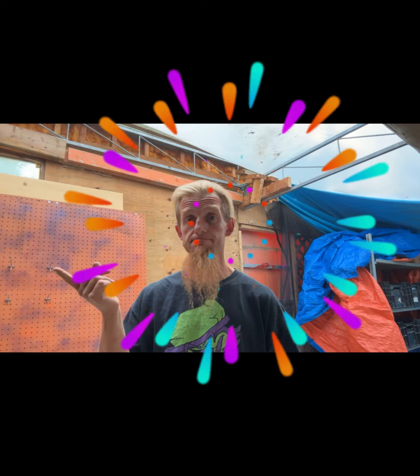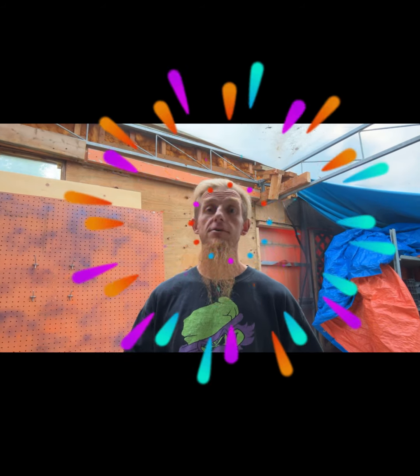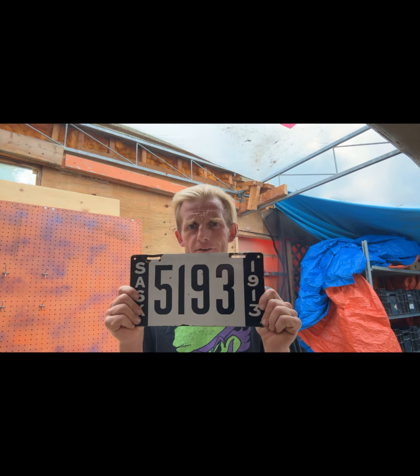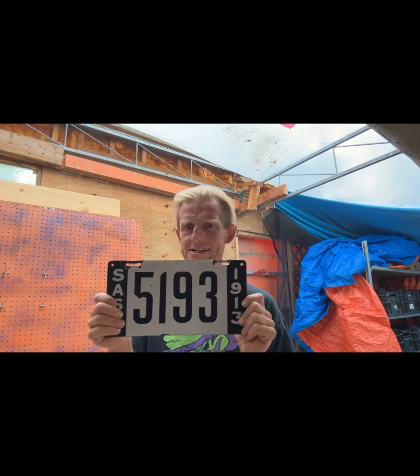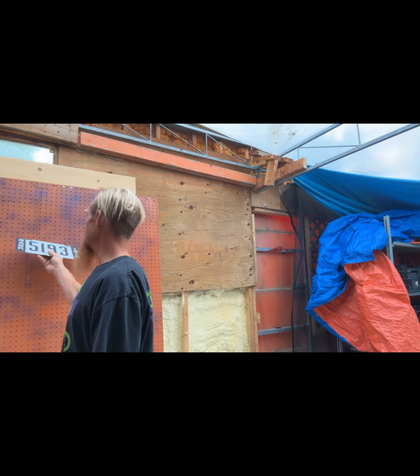Impossible to find. I had one once — I don't have it anymore, it happens. Anyway, the featured plate is the passenger plate 5193, 1913 Saskatchewan. Pretty cool. Coming up next is 1914 and they've got awesome colors — blue on yellow.